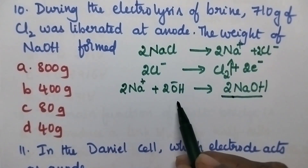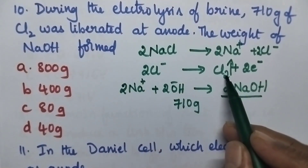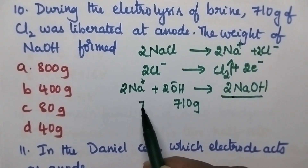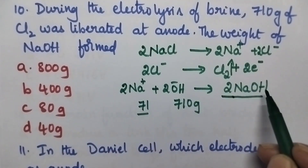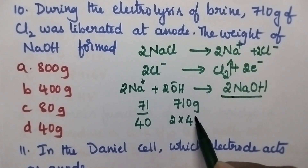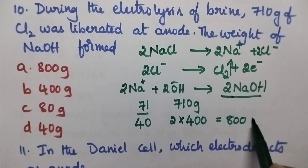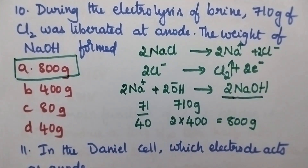The chlorine gas liberated was equal to 710 gram, meaning 10 moles of Cl₂ (molecular weight 71). The molecular weight of NaOH is 40, and it should be twice the moles of chlorine gas: 2 × 400 = 800 gram. So option A, 800 gram, is the right answer.